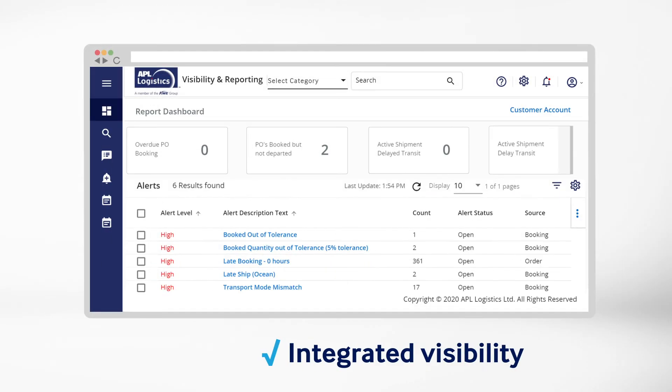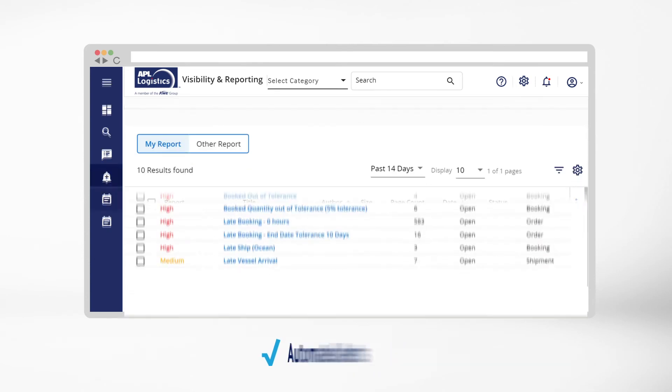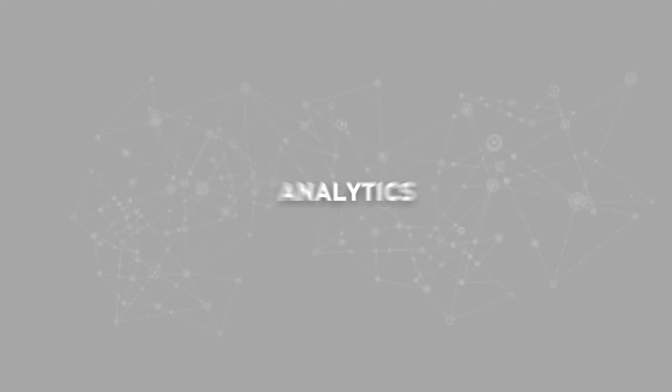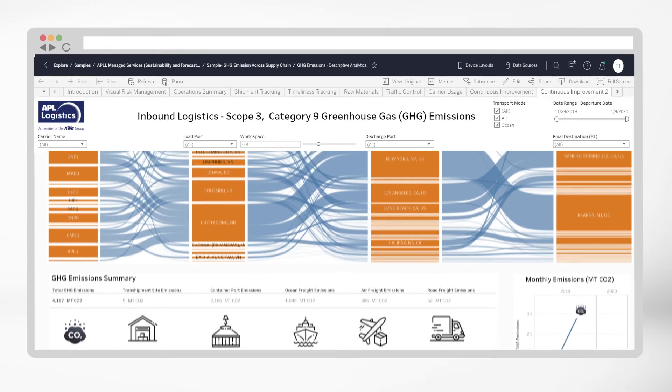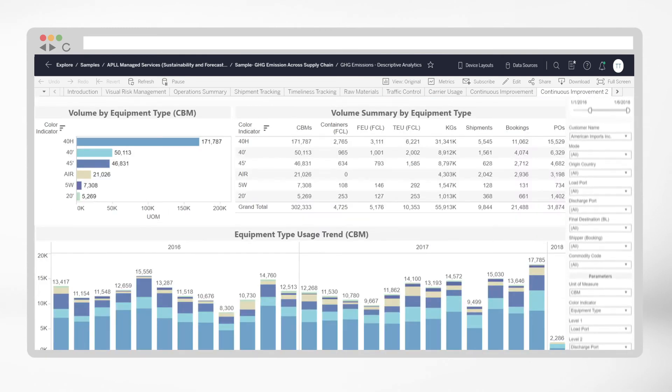Tracking orders couldn't be easier, with integrated visibility, user-friendly reports, and automated alerts. With our analytics dashboard, you can see your supply chain performance from different perspectives, so you can make necessary adjustments to meet your KPIs.